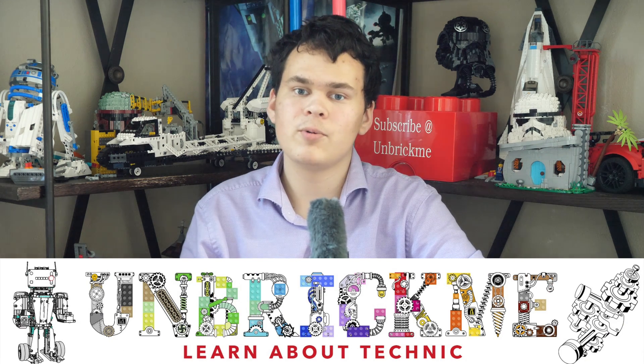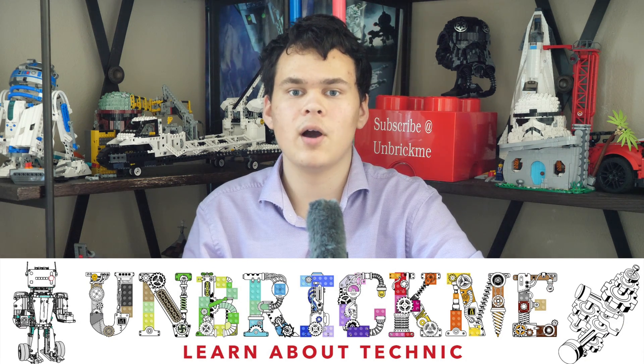Hello, Anubrikmi here, and today I want to answer the question: are LEGO Technic gearboxes gone? It seems like in the past three years we have been getting less and less gearboxes in LEGO Technic sets. However, I have actually found some very interesting data that surprised me a lot.